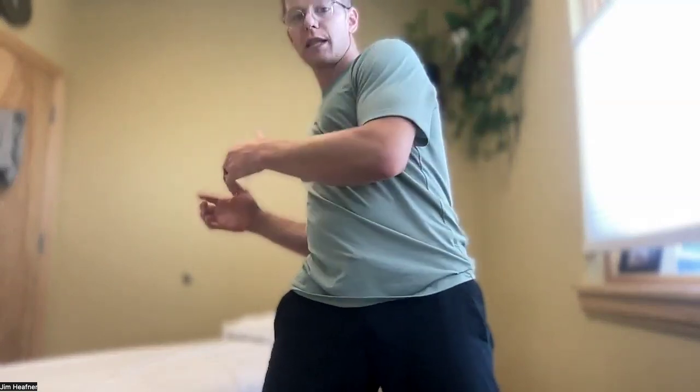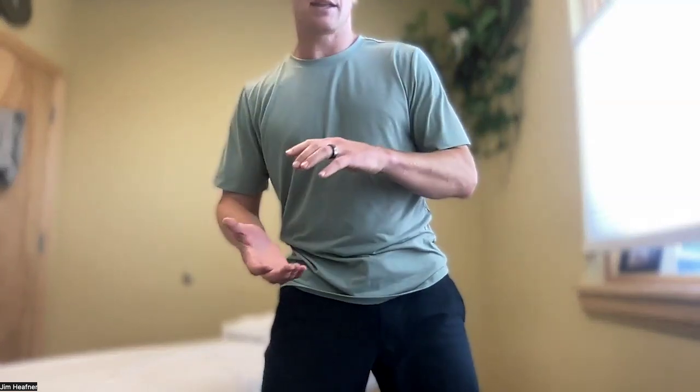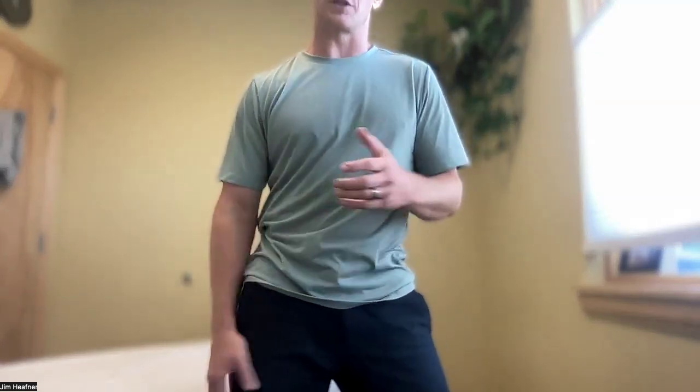If I just let my body drop back, then I load the facet joints and put extra pressure on the SI joints. Understanding the importance of the core — and really how, if you know how to use your core to support your back — can help mitigate so much low back pain.